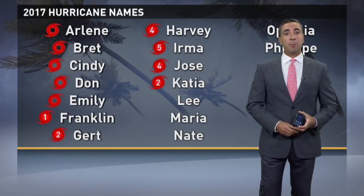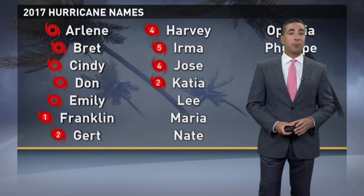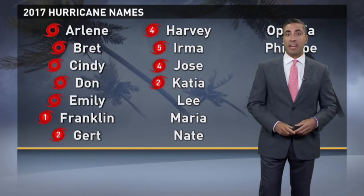Good Wednesday afternoon. It is September 13th, fresh off the peak of hurricane season — the climatological peak back on Monday, September 11th. Already this season, 11 named storms, and at one point last week we had three existing all at once: Irma, Jose, and Katya.